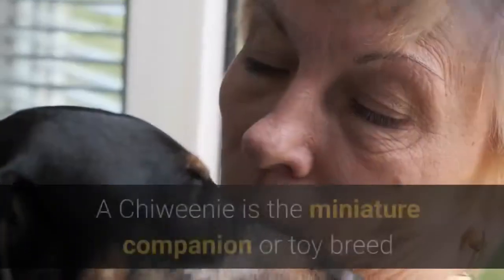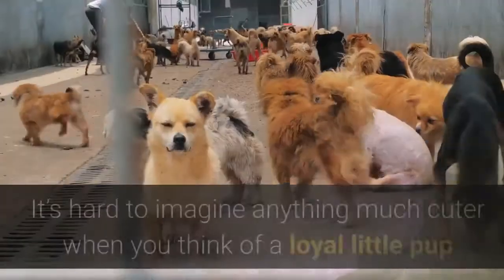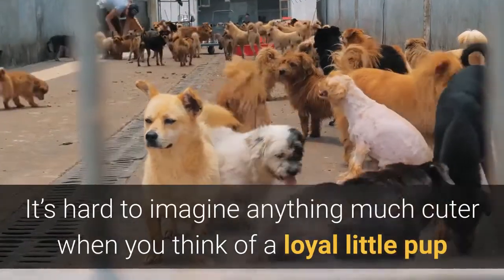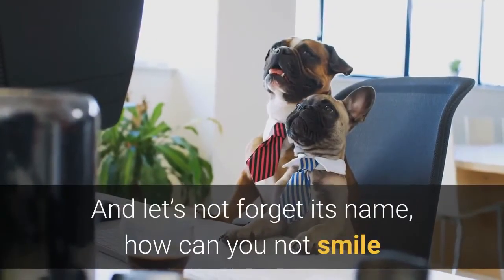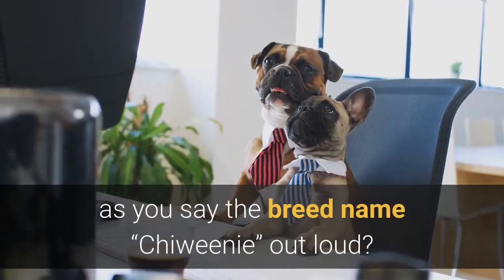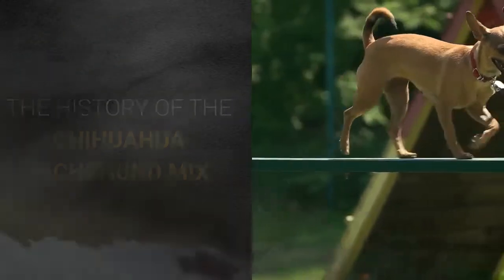What is a Chewini? A Chewini is the miniature companion or toy breed that is a mix of the Chihuahua and the Dachshund. It's hard to imagine anything much cuter when you think of a loyal little pup that also wants the role of your personal protector — and let's not forget its name; how can you not smile as you say 'Chewini' out loud?